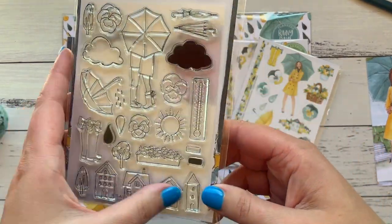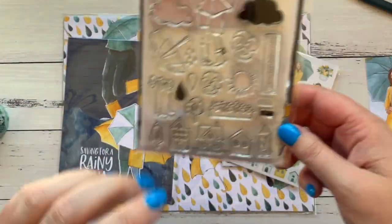Here is the stamp kit — it's pretty cool. I like these little houses, it's got a really European feel to it and I really like that.